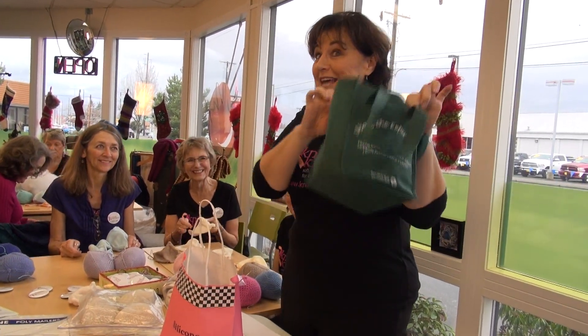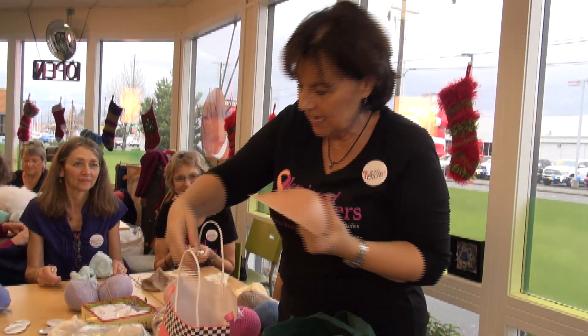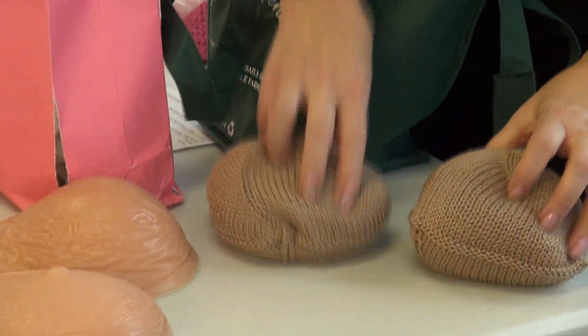This one has four in it and these have two. Here's what a traditional size C breast prosthesis looks like, and then here's a pair of size C knitted knockers.